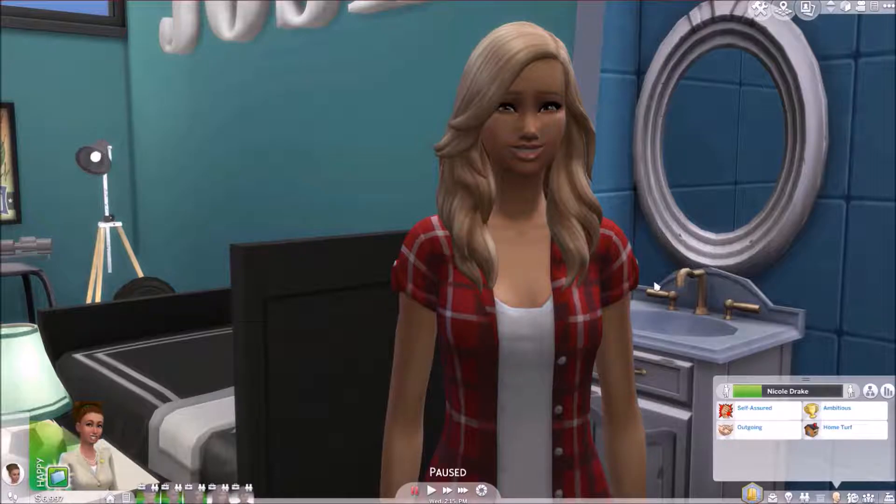Hi everyone, and welcome back to my City Living Let's Play on my channel. It's PhD Sima here. I have been absent for a while, basically the last four to six weeks. I've been rubbish with my YouTube channel and I do apologise for that. I've just been so busy trying to submit my thesis at university, and I am trying my best to get myself sorted out.